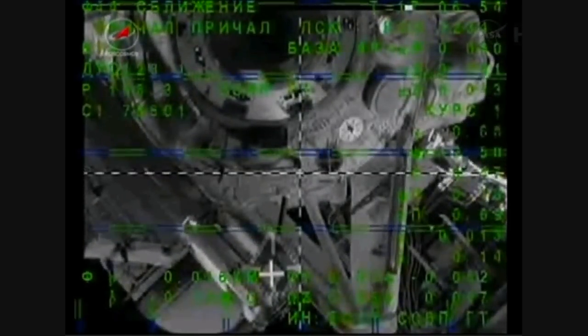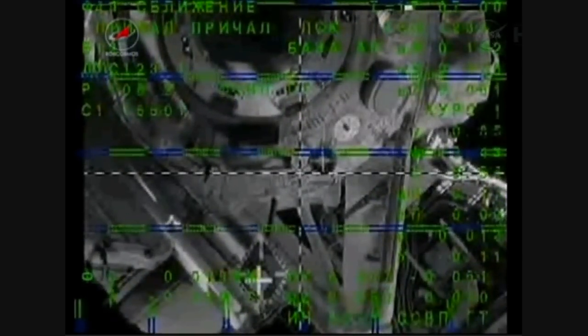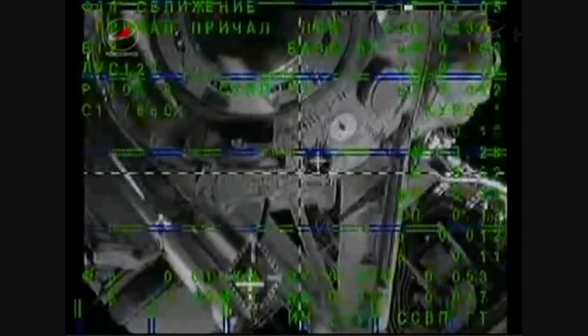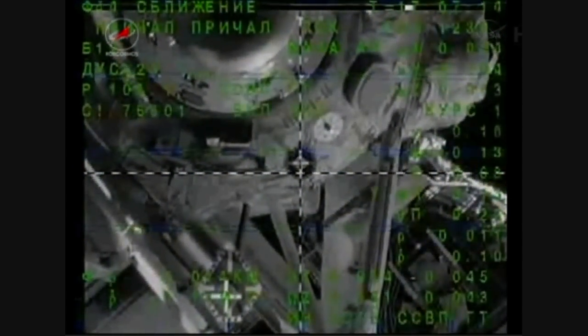The automated docking system of the Soyuz spacecraft is aligning the forward docking probe with the docking target, seen just about at the crosshairs of this view from the Soyuz television camera on the RASVYET module on the Earth-facing port of the International Space Station's Russian segment. Everything continuing to go smoothly.